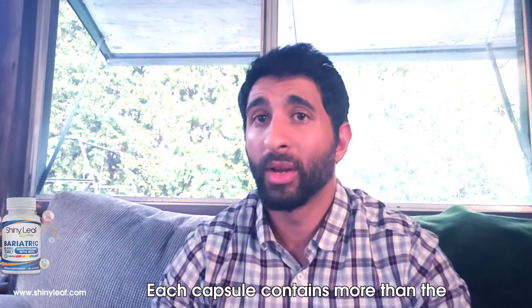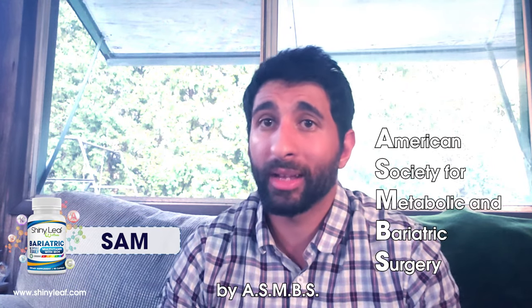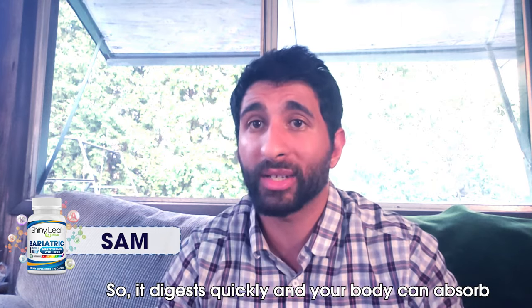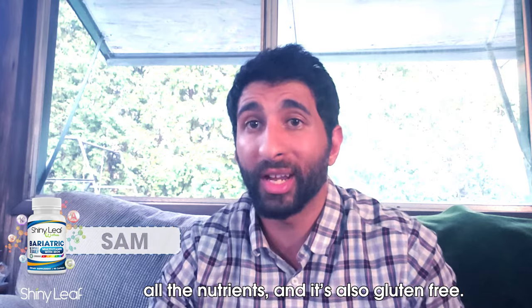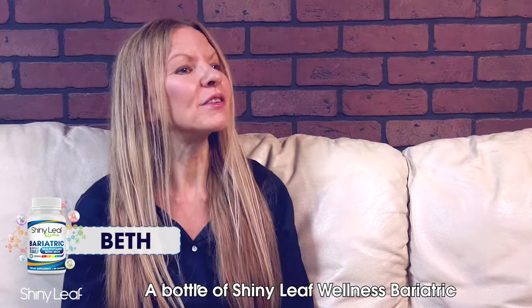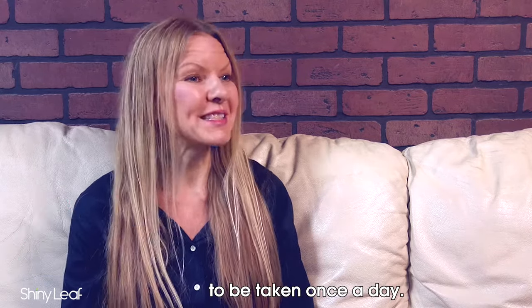Each capsule contains more than the recommended daily amount of vitamins by ASMBS. The Shiny Leaf multivitamins are really small and very easy to swallow, so they digest quickly and your body can absorb all the nutrients. They are also gluten-free and 100% vegetarian. A bottle contains 90 capsules, which is good for three months as it only needs to be taken once a day.